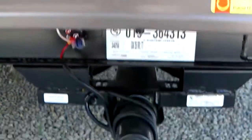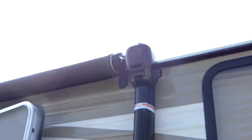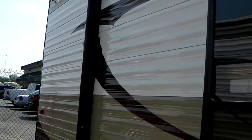There's a nice carpeted storage area here. These come with power stabilizer jacks all the way around — less time setting up and more time camping. It has a power awning with LED lights underneath and it's a nice size power awning.